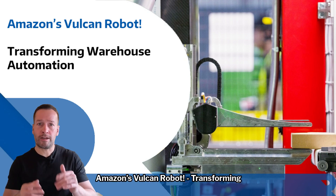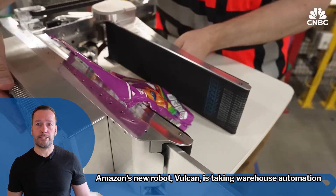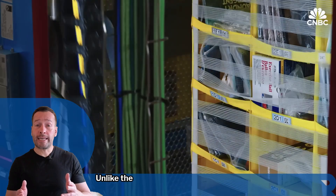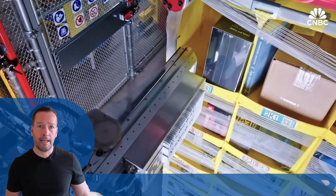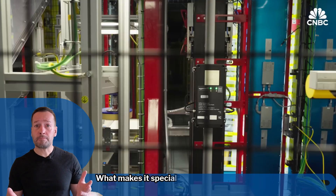Amazon's Vulcan robot is transforming warehouse automation by adding something surprisingly human: a sense of touch. Unlike the Kiva robot that brings shelves to humans, Vulcan flips the script. It handles the replenishment side, picking from bulk and neatly stowing items back onto the shelves.